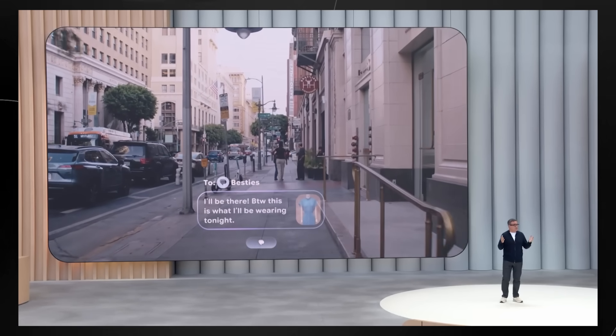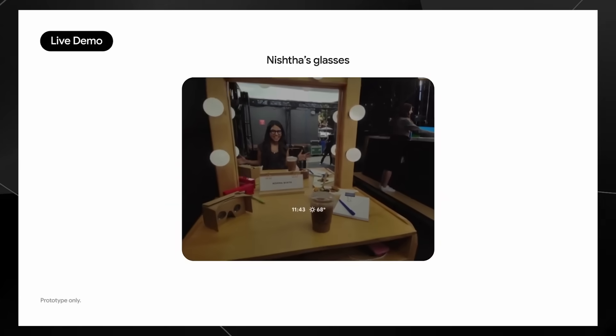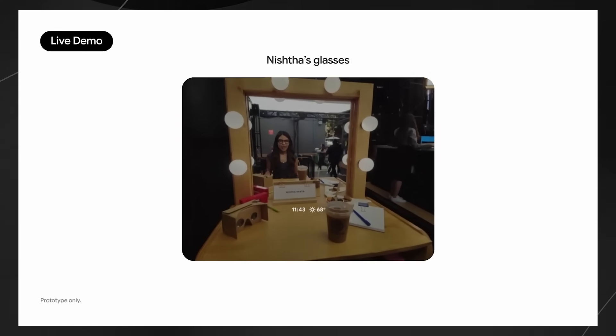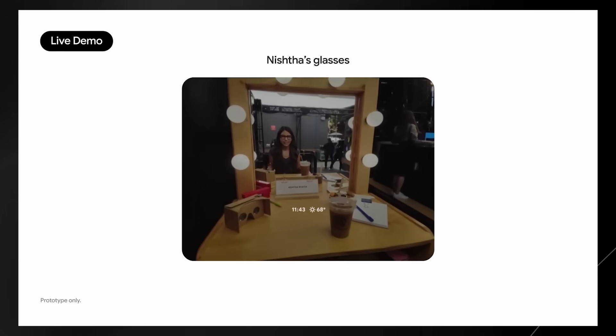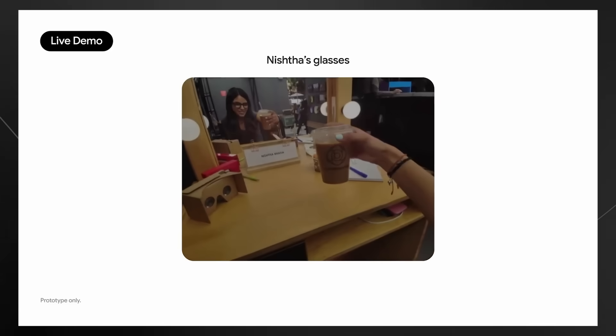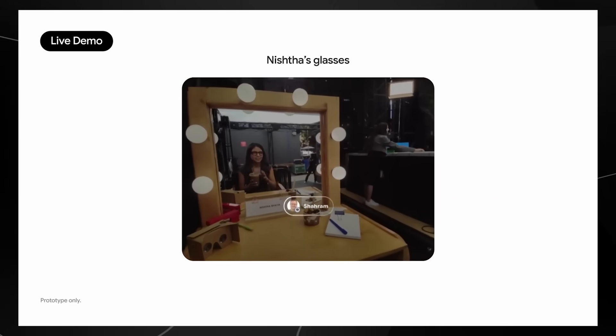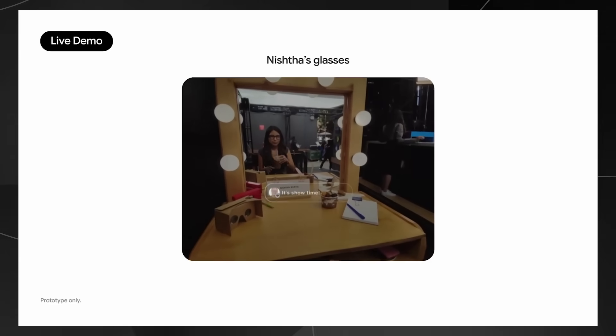It's like having an AI assistant that sees what you see and hears what you hear all day long — imagine having your own personal Jarvis from Iron Man, but on your face. The most basic stuff is pretty cool already: you can see notifications, respond to texts, and take photos without ever taking your phone out of your pocket.